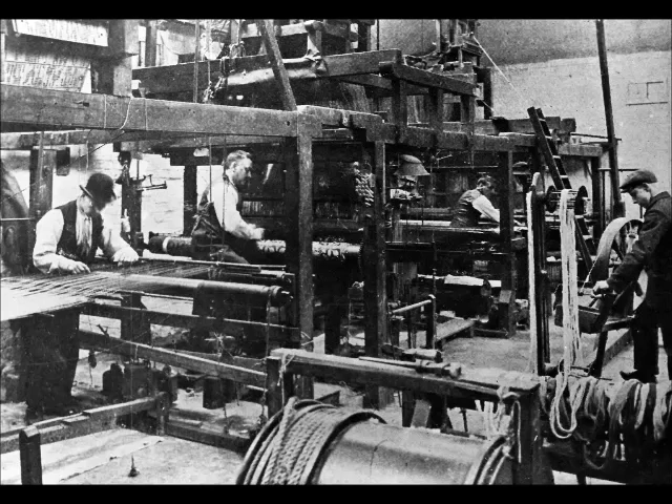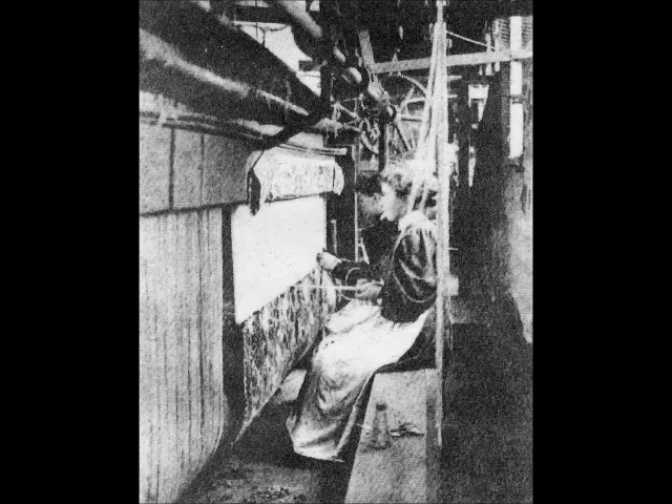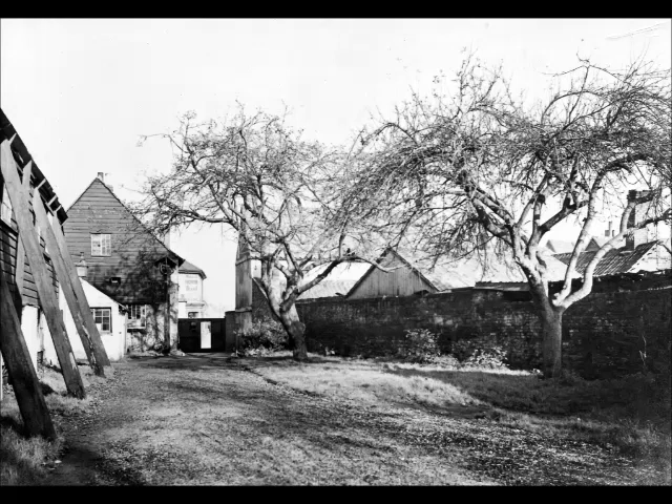Behind the stained glass building was a repair room for tapestries. This wasn't used a great deal and was quite a modern building. There was a small group of buildings up against the road, and when Morris was in his heyday he used to use one of the buildings as a dormitory for the people he found jobs for.